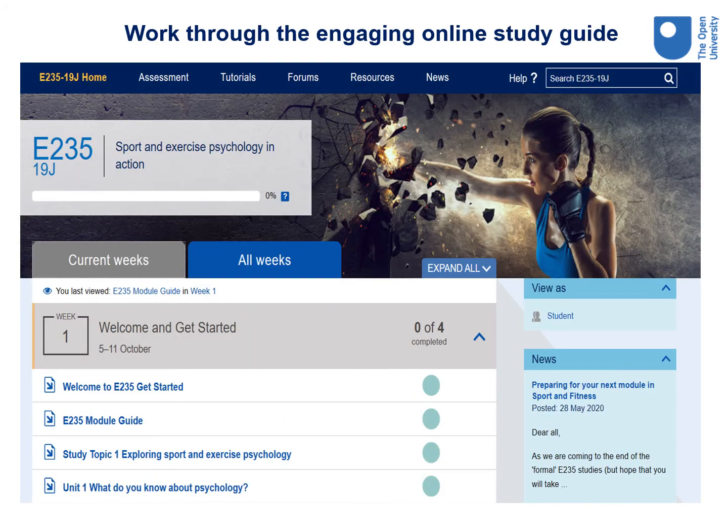Here's an example of the interactive virtual learning environment on the module website for the level two module E235. This gives you access to everything you need for your study, such as the online study planner or guide, your assessments, forums and resources. There's also a news feed for important and interesting updates, which you can see on the right hand side. The weekly study planner provides a weekly schedule and all your study information and learning activities. This online distance study provides great flexibility to study from home or on the move and enables you to fit your study around your other commitments.